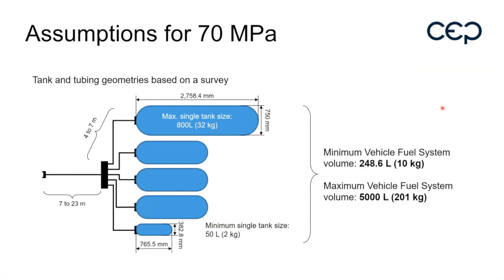New to dash-5 is that many different simulations were done with many different types of concepts — fueling tubing length and thermodynamic properties were taken into account. Maximum tank size is very important because that one will probably heat the most in most conditions; however, in some specific conditions it is also possible that the smallest tank will heat the most. Tank sizes will range from 10 kilograms to 201 kilograms.